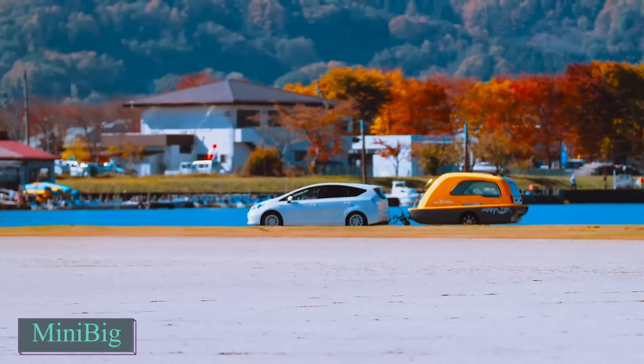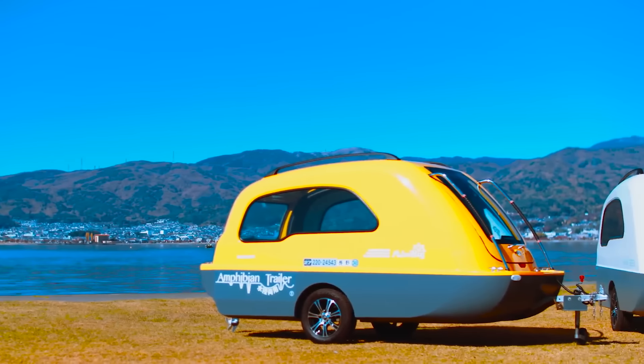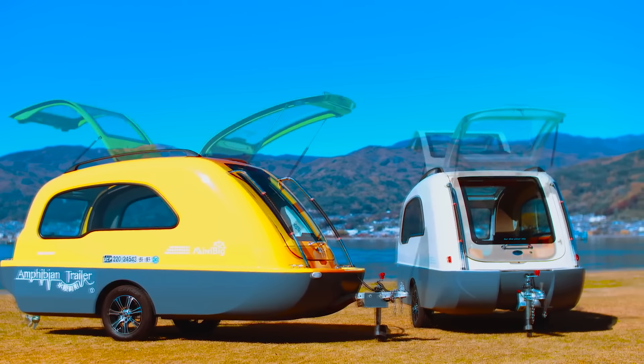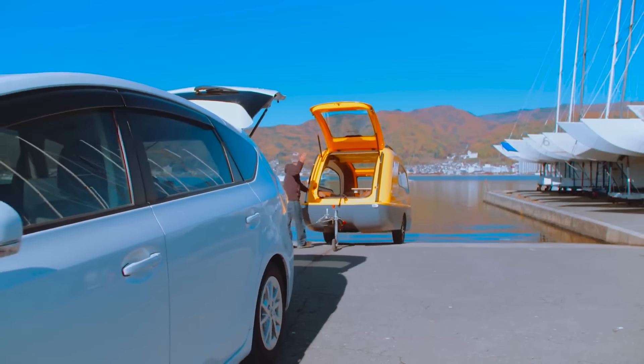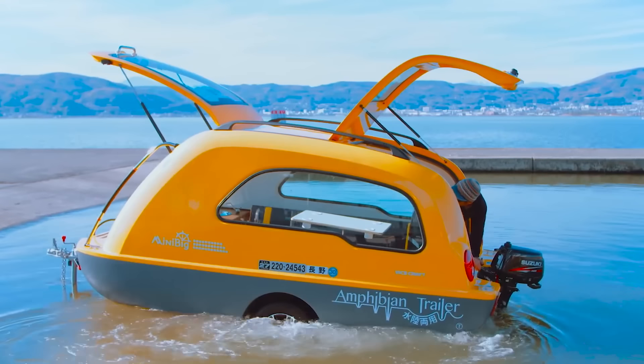Going to Japan, where we meet the Minibig, a unique recreational vehicle that intrigues those who enjoy the outdoors in both land and water environments. The Minibig is a unique Japanese amphibious vehicle created by Carinterior Takahashi, combining the functionality of a camper trailer with a small boat.